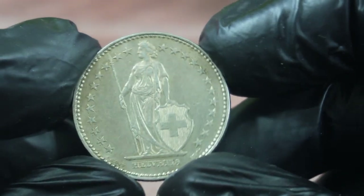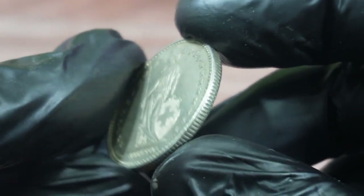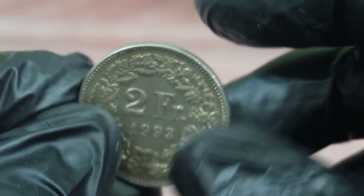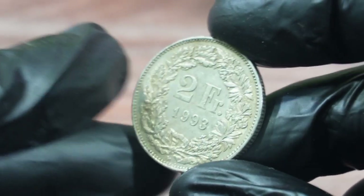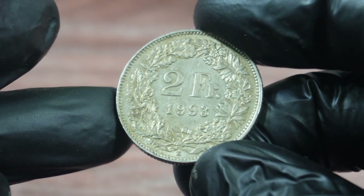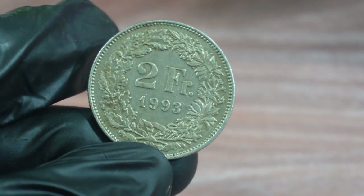In conclusion, the two francs 1993 Switzerland coin is a rare and valuable coin that has historical significance and is an important part of Switzerland's numismatic heritage. With its recent sale at heritage auctions for $9,600, it's clear that this coin is highly sought after by collectors and investors alike. Thank you for watching. If you enjoyed this video, please give it a thumbs up and subscribe to our channel for more interesting videos about coins, history, and culture.